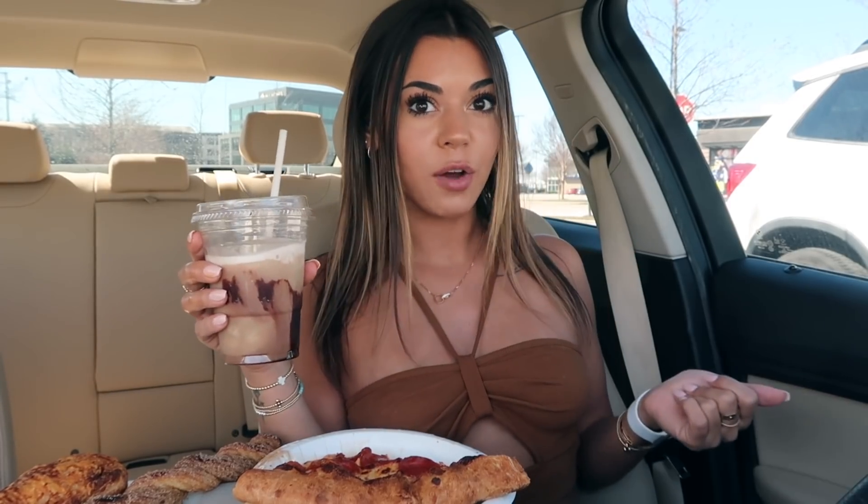It reminds me of like a big hot pocket, but like a good hot pocket. Also how cute is my new shirt? I got this from Cider. I kept seeing Instagram ads and I didn't know if it was like a scam or not, but I ordered stuff and the stuff was so cute. So I got this top on. I do have a little jacket though but it's like hot — I have the AC blasting right now.